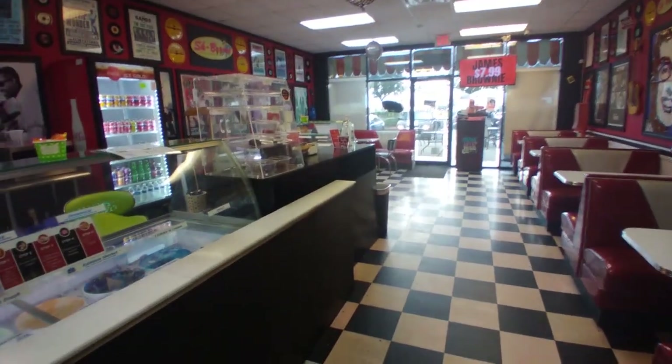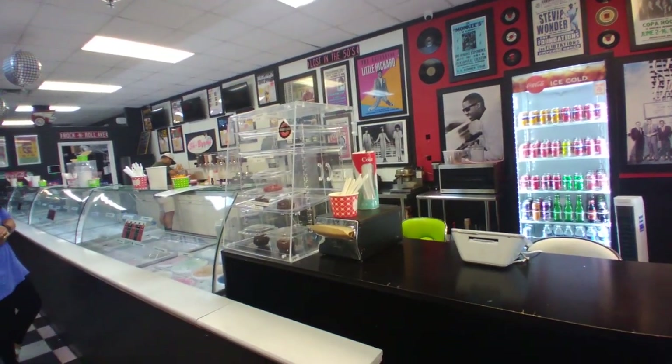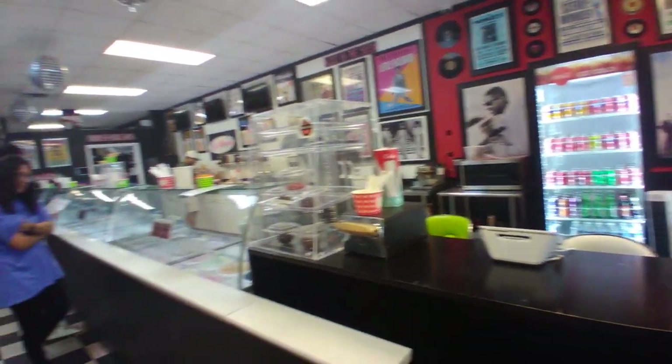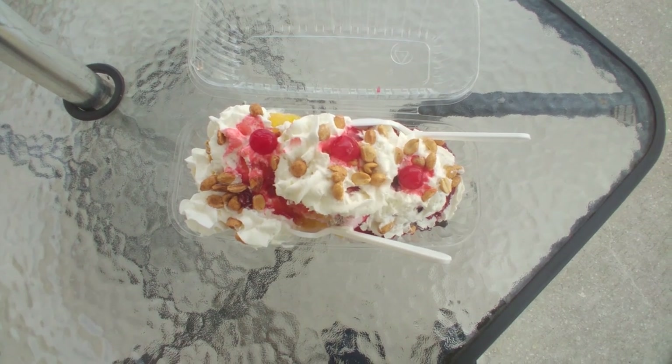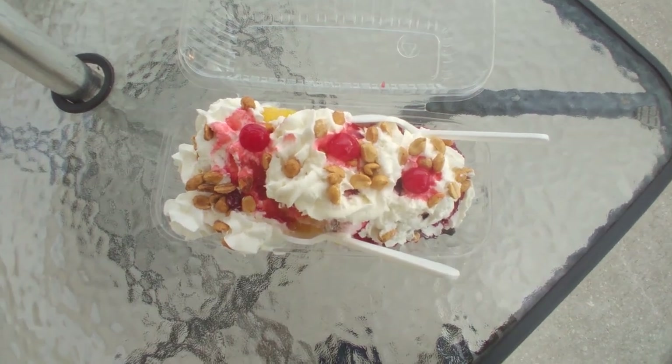Old jukebox. Looks really tasty. I got a banana split, and I always love my banana splits.